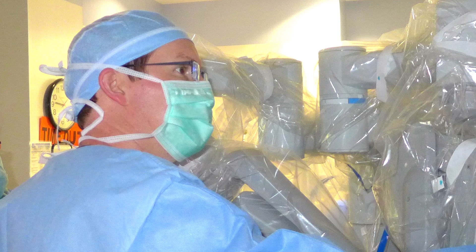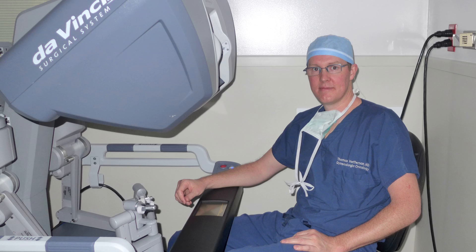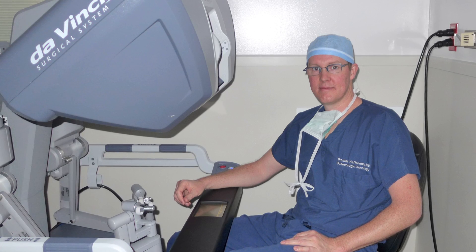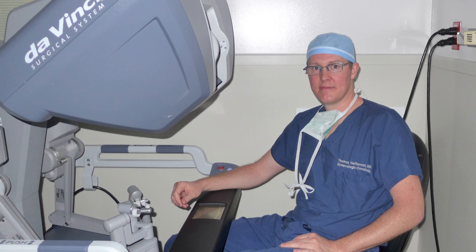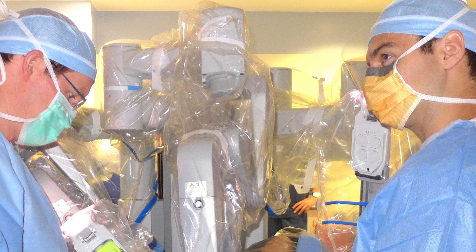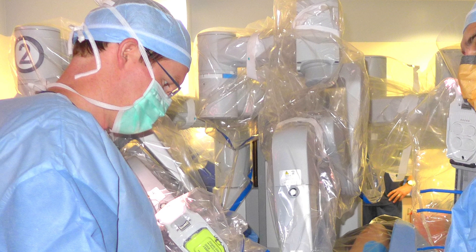The company that makes the DaVinci robot has designated Dr. Heffernan as an epicenter surgeon. That means he has the knowledge and skill to teach robotic surgery to doctors from around the country. I love being able to teach. I think that as a physician and as a gynecologist, we've made a dedication to promote women's health care. And I think that this robotic surgery is absolutely a better approach to hysterectomy and to many gynecologic surgeries.